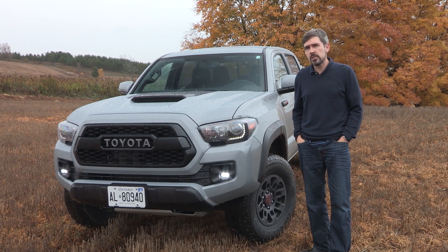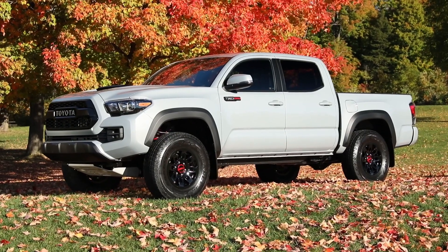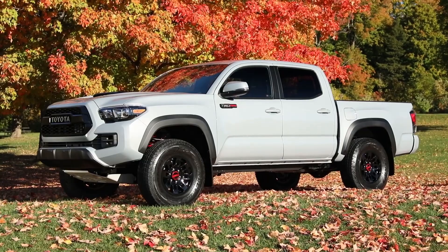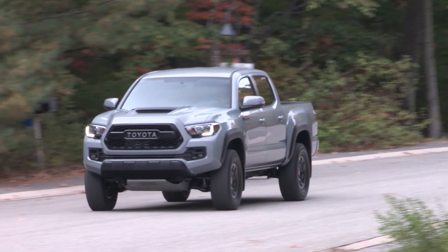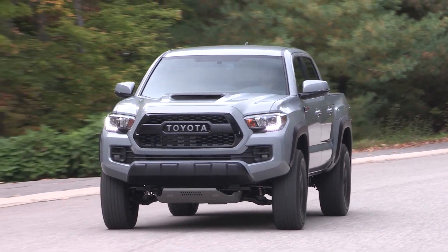Not long ago Toyota brought us the TRD Pro version of its Tundra, but now it's bringing to Canada the TRD Pro version of its 4Runner and the TRD Pro version of its Tacoma, which we first saw in February at the Chicago Auto Show.